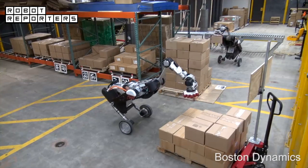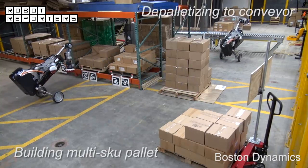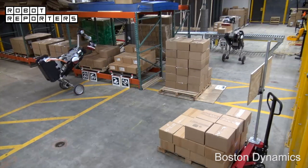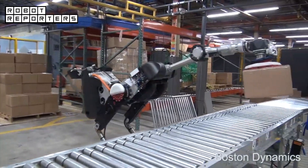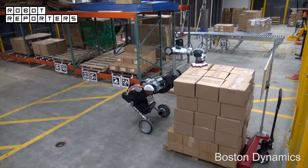Handle autonomously performs mixed palette building and depalletizing. After localizing against the pallets, the onboard vision system on Handle tracks the marked pallets for navigation and finds individual boxes for grasping and placing.